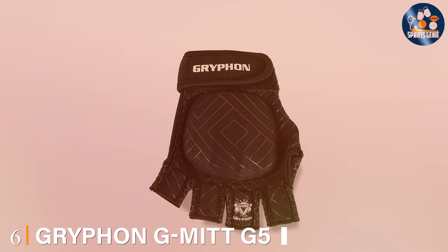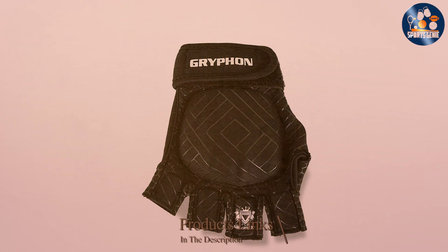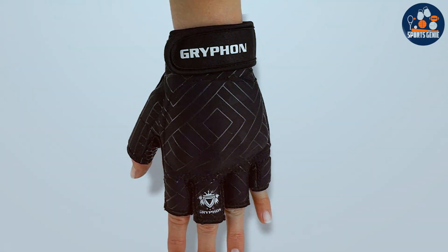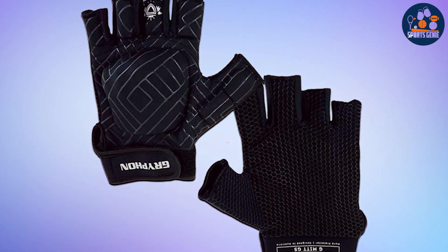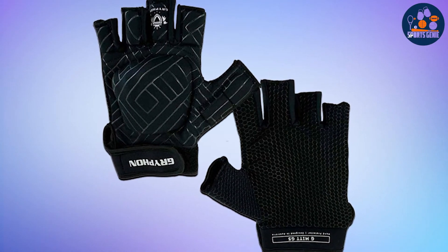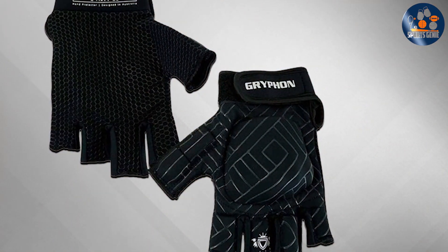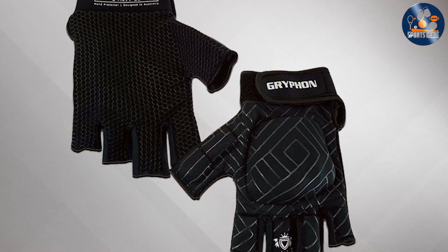Number 6: G-Mitch G5 Field Hockey Gloves. The G-Mitch G5 Field Hockey Gloves 2023 Edition are a top choice for field hockey players looking for high-performance gear. These gloves are designed with advanced materials and technology, offering both durability and flexibility. The padding on the back of the hand and knuckles provides excellent protection against impacts. The unique design allows for maximum flexibility and control, making it easier to handle the stick and shoot accurately. The breathable fabric keeps hands cool and dry during play.